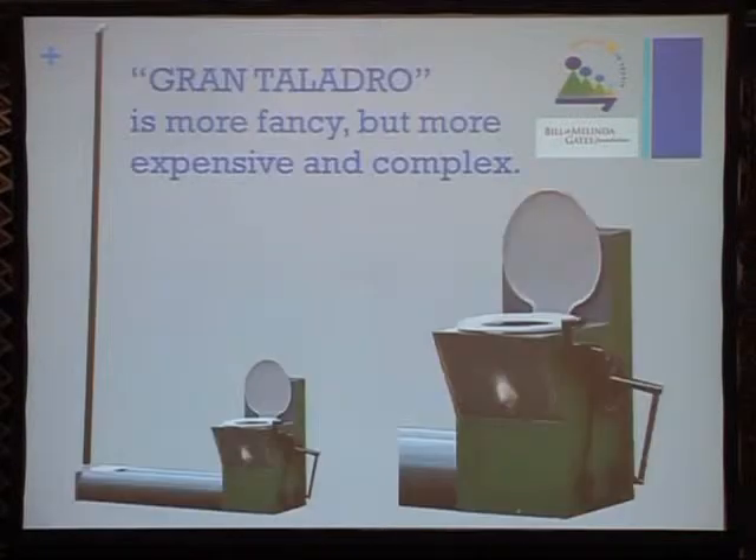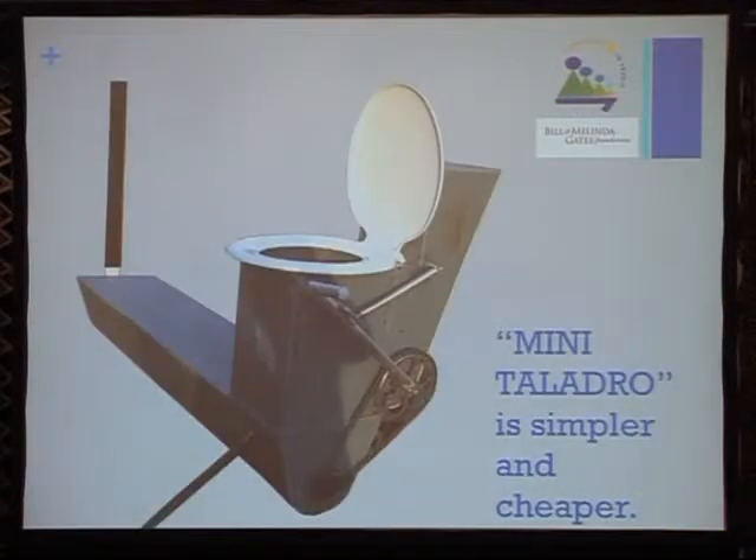This first one we call the Gran Talado — it's more fancy but more expensive and complex. This one we call the Mini Talado — it's simpler and cheaper.